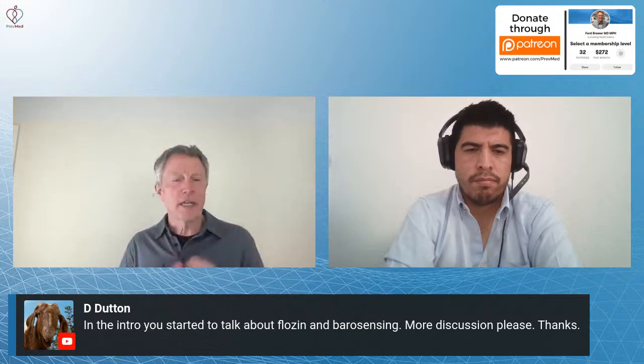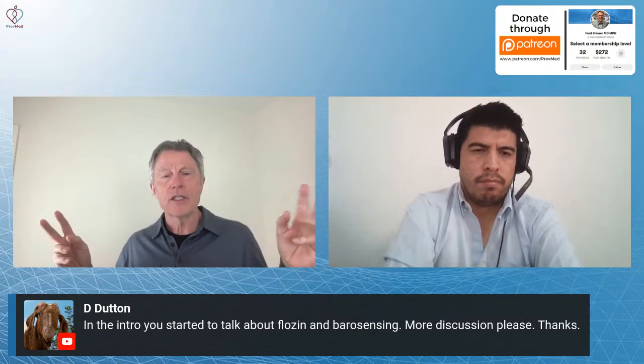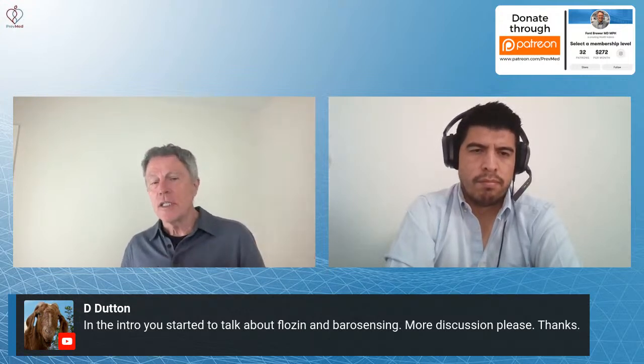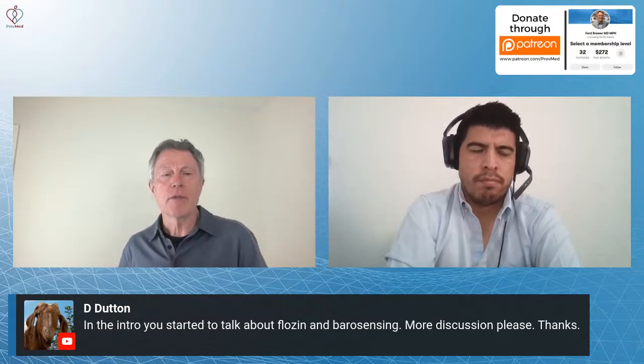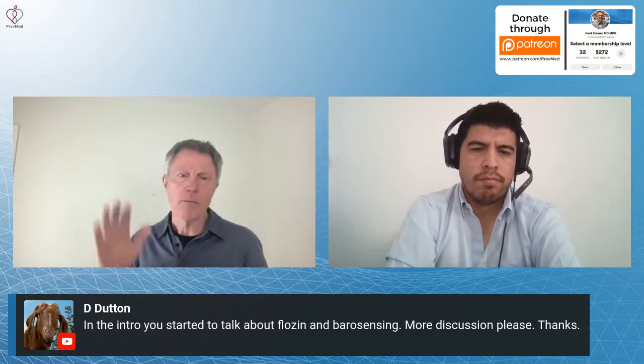Let me switch over and talk about blood pressure for a second. Most of us think that the vast majority of blood pressure is what we call essential hypertension or idiopathic — we don't know what the cause is. In my mind, I think the vast majority of it is exactly what we're talking about here: some early AGE — advanced glycation end product — damage to the kidney filtration mechanisms and to the barosensing. The barosensing sees that, pushes blood pressure up, and increases the kidney function.